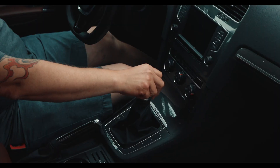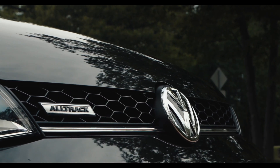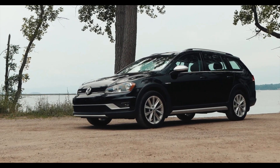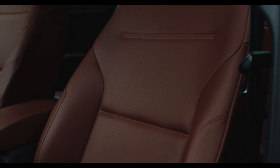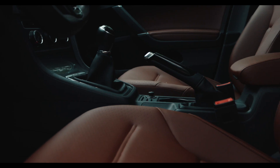I had my heart set on finding a manual Alltrack. Looked at it and it surely checks all the boxes — with the Black Pearl paint, brown leather interior, and the nice panoramic sunroof. It's just a great car.